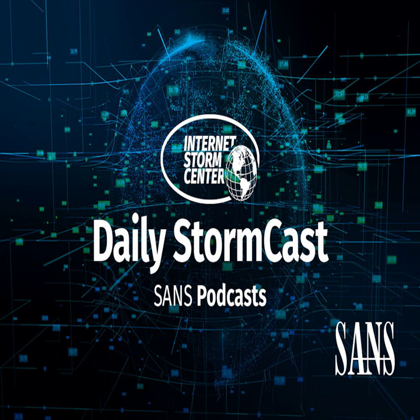Hello, welcome to the Tuesday, January 25th, 2022 edition of the Science and the Storm Center's Stormcast. My name is Johannes Ulrich and I'm recording from Jacksonville, Florida.